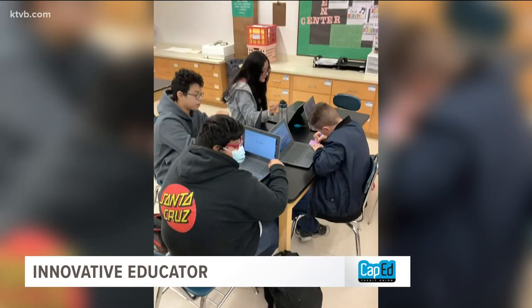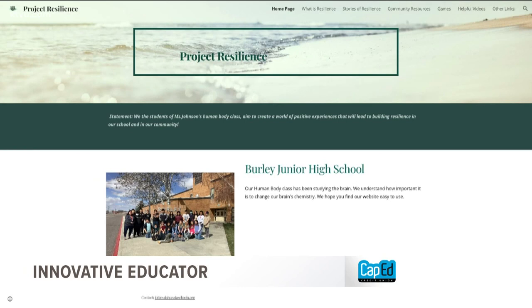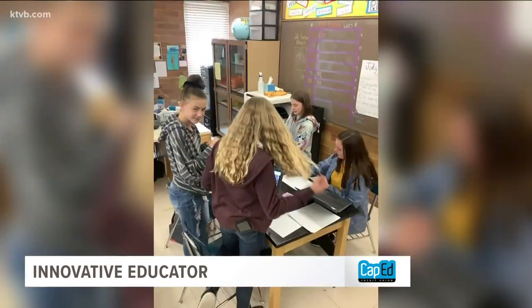The students in her human body class even designed a website focusing on resilience and the science of the human brain — a project with a very serious purpose. Our project is about preventing suicide and helping those that are going through a hard time. They've really designed this entire website and have done an amazing job at taking the driver's seat, and I get to just kind of supervise.